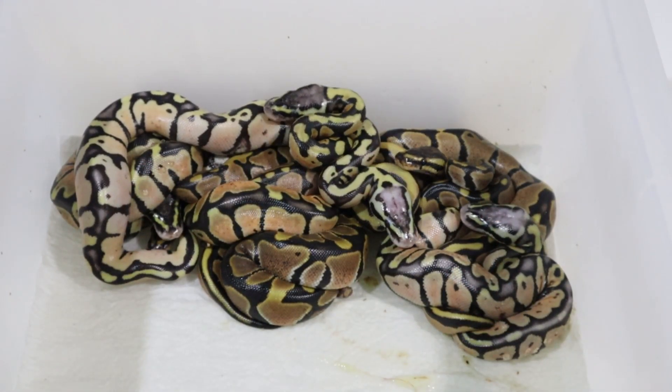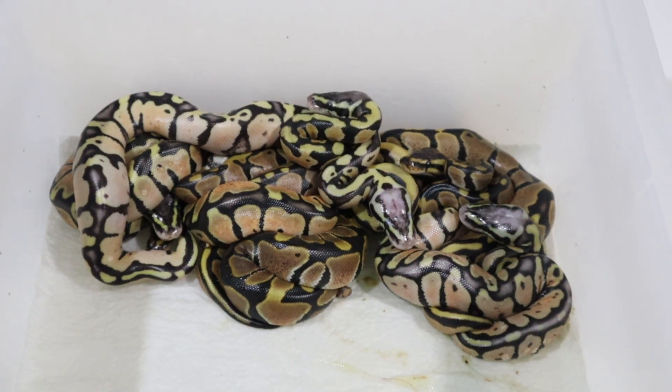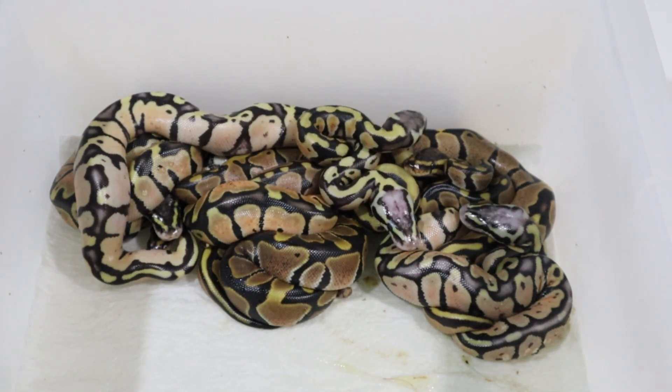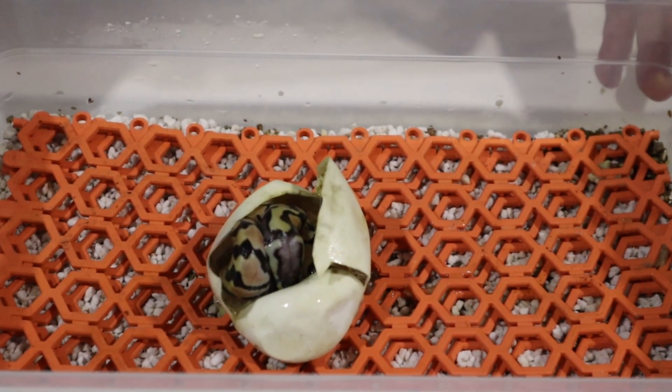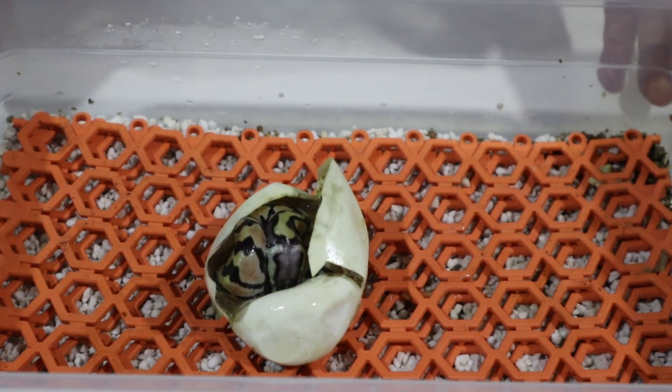Let's take a look at the whole clutch now they're all out. I can tell you straight off the bat we got no visual lavenders in this clutch, but we did get some very pretty-looking snakes. There is one still in the egg — looks like a pastel, very late out of the egg, still absorbing the yolk. I've checked it — the yolk is still soft, the umbilical is not twisted — so we'll leave this guy in the incubator a little while longer. He seems to be a little bit behind his clutch mates. I want him to absorb all the yolk and come out by himself, so we're short of one snake for now.